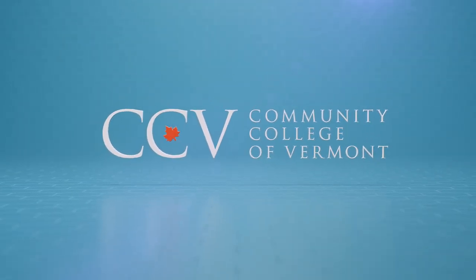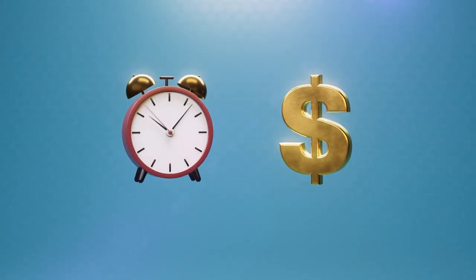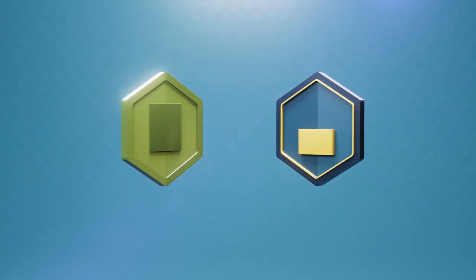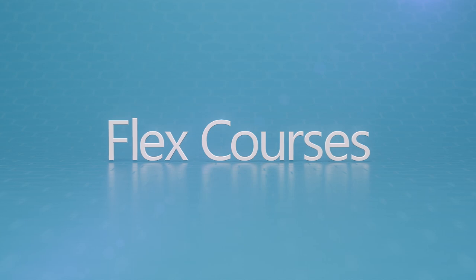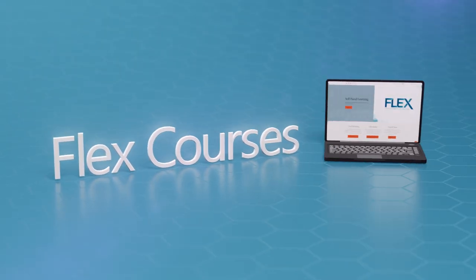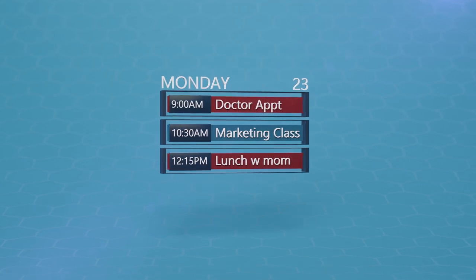At the Community College of Vermont, we understand that getting an education requires resources like time and money. That's why we've created courses and short-term credentials that help you get ahead in as little as one semester. Introducing FlexCourses. FlexCourses allow you to work at your own pace. These are online courses with flexible assignment submission, meaning you get to design a schedule that works for you.